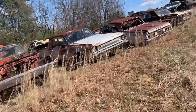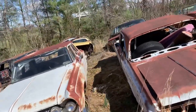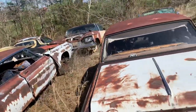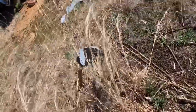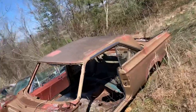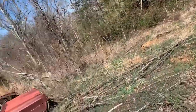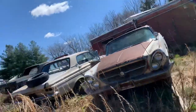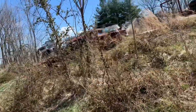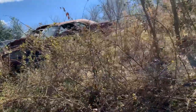If you need parts, especially for the early B-bodies, there are plenty. There's a wagon — it used to have a 391 Sure-Gripper end in it. 68 Chrysler 300. I think it was a 65 Coronet — might be a Plymouth, though. There's a 68 Roadrunner somewhere over here. I think it might have got crushed — it was used as a donor car for his son-in-law's 68 Hemi Roadrunner.